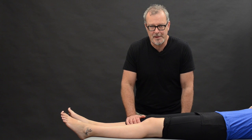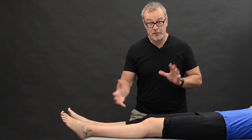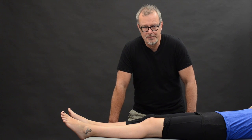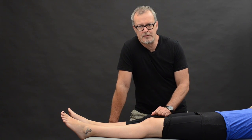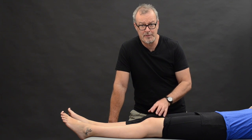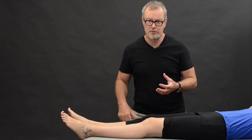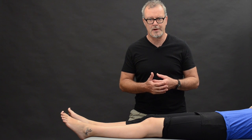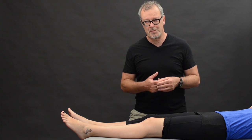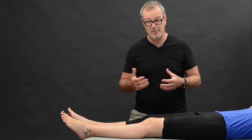Hi everybody, it's Simon from Bartol Biomechanics. This is the special members only area, so thanks so much for joining us — I really appreciate your support. What we're doing here today is a series of short videos just for members, and I'm going to be looking at some injury issues, talking a little bit about footwear, and we're going to finish up by having a look at my special 10-second gait analysis, which I hope really helps you.